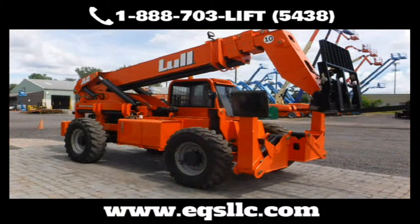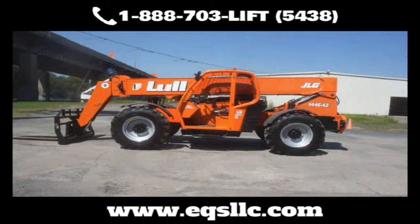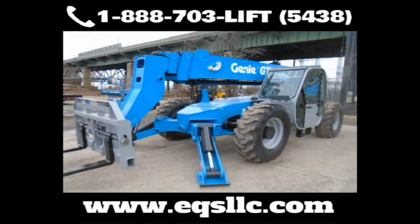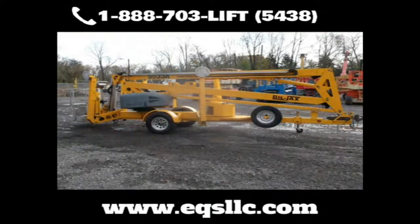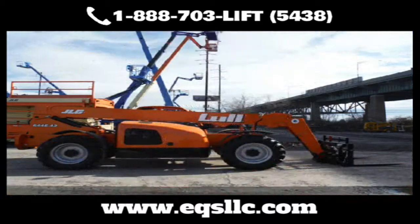From telehandlers to articulating boom lifts, straight boom lifts to backhoes, from small cranes to compressors, generators to light towers, loaders to pusharounds, scissor lifts to service trucks, skid steers, spider lifts, straight mast forklifts, towable boom lifts, and much more.